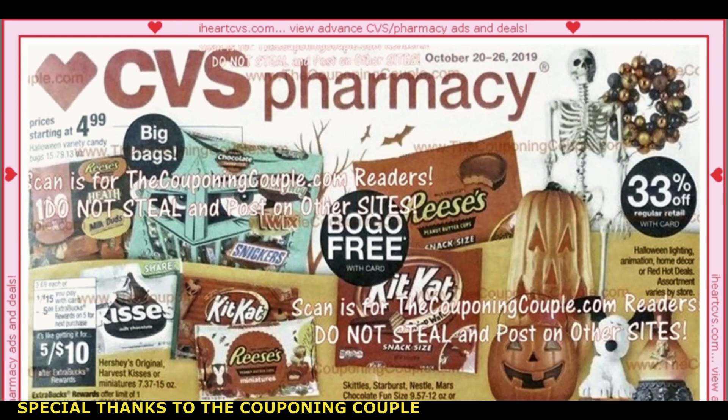Alright guys, it's time to go ahead and preview the CVS ad for the week of October 20th through October 26th. This ad copy is brought to you — I did grab it from iHeartCVS.com. However, the scan of the copy is from the Couponing Couple, so I will link them in the description box below. Thank you so much for the early ad preview.